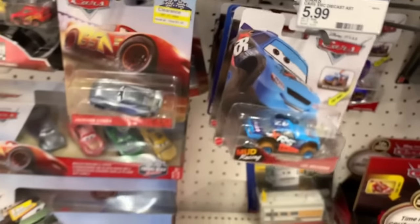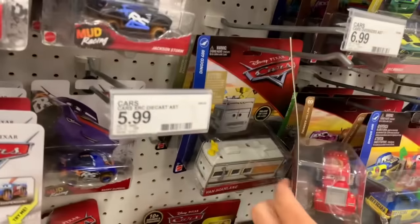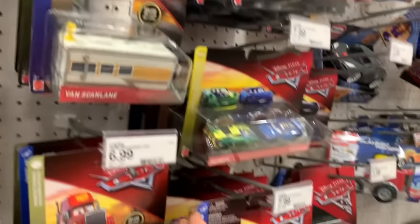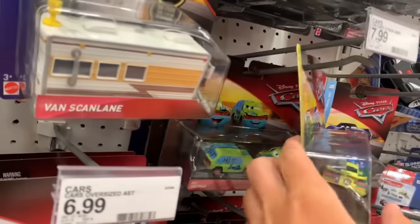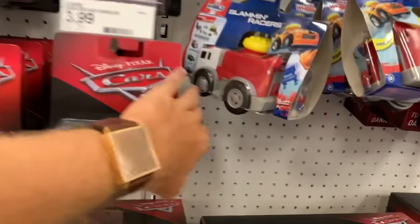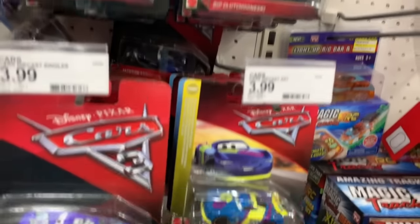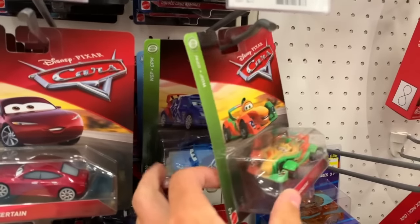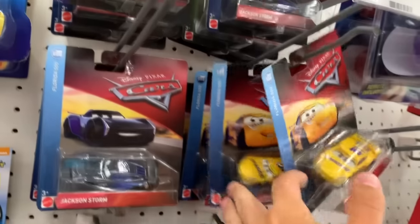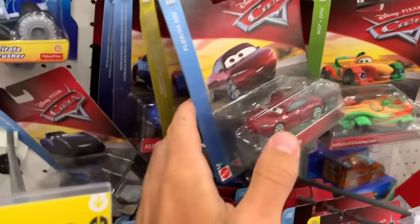They don't have the four pack it looks like, or any other singles, but I am not complaining - I'll take three any day. As for the rest of their selection it's pretty basic, nothing to get too excited about. Remnants of Case P - looks like they haven't restocked since I found metallic Sally here the other day. Awesome, I'll definitely be taking those.